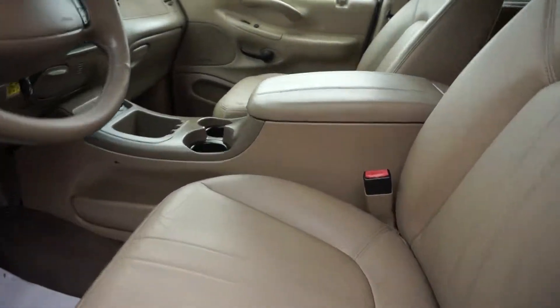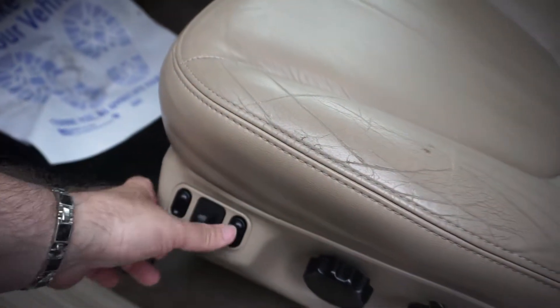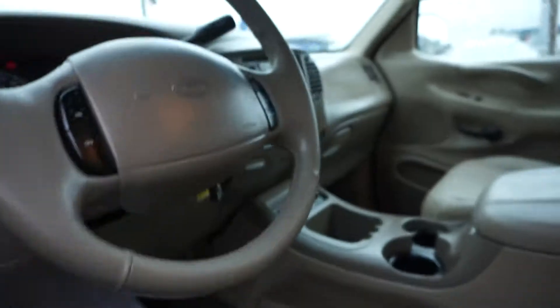It's got tan leather interior, power bucket seats. I'm pretty sure this is like heated seats — no, it's power lumbar.